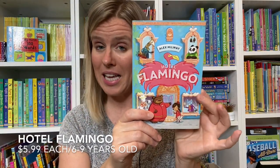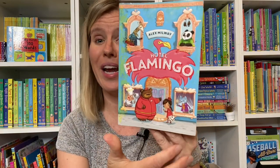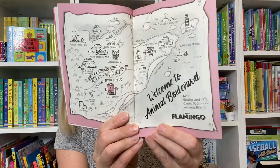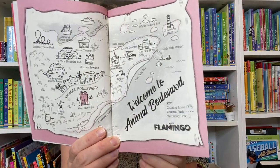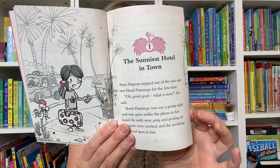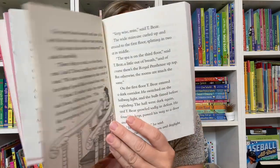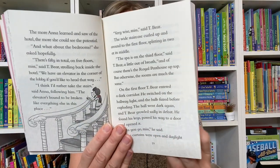Hotel Flamingo is a series of four books all about a hotel for animals that a little girl named Anna inherits. There's also a map at the beginning of each story so you can see the surroundings and what the characters are talking about. These stories are about overcoming obstacles, working together, and finding solutions to problems, whether they are big or small.